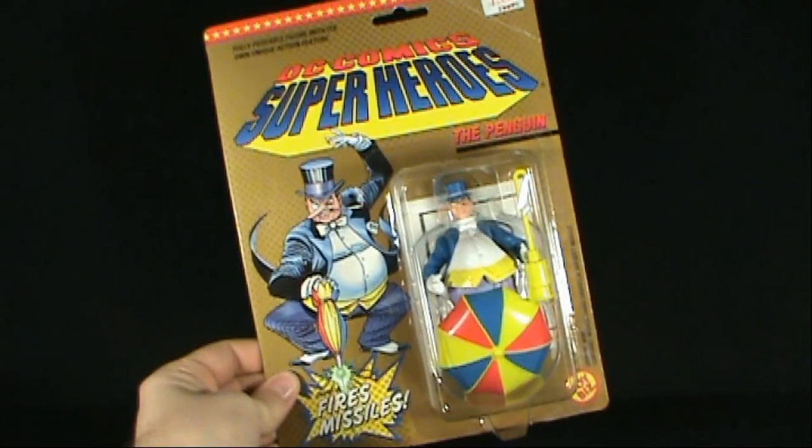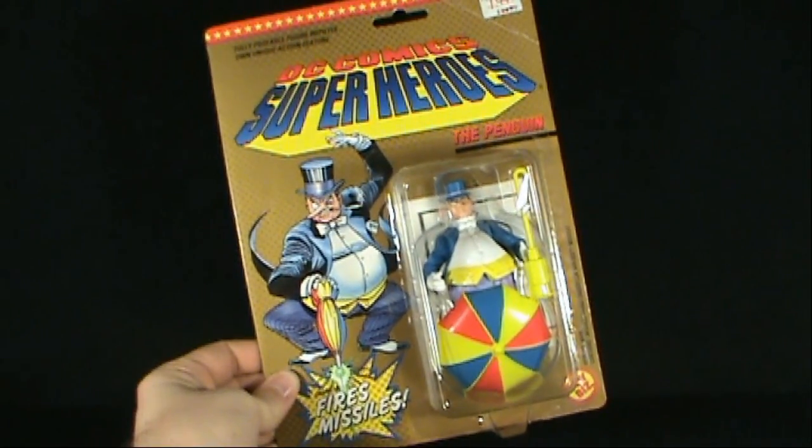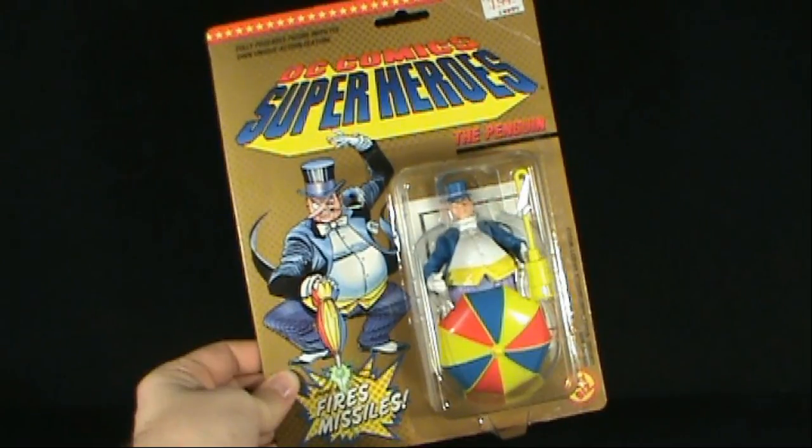Today's Retro Spot, we're having a look at the Toy Biz DC Comics Superheroes — The Penguin.